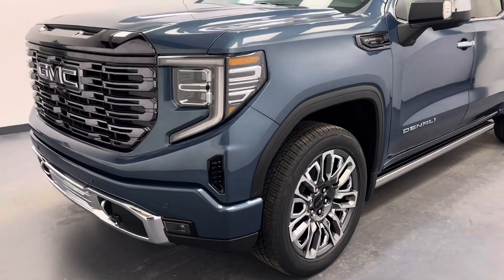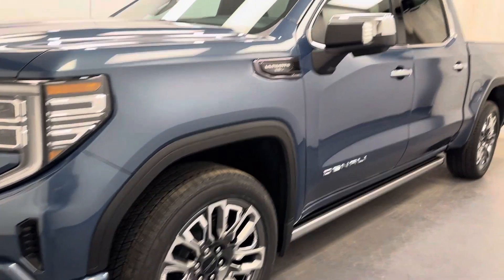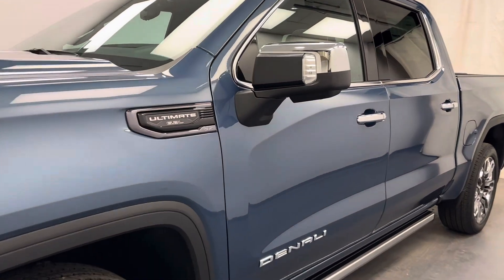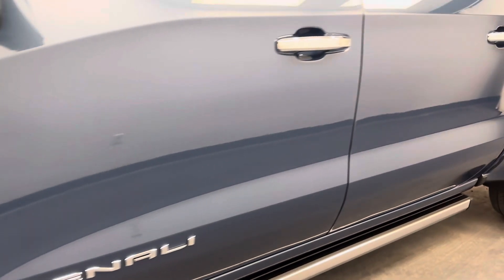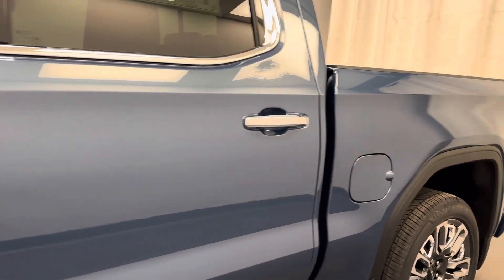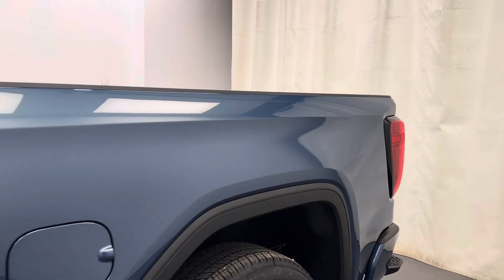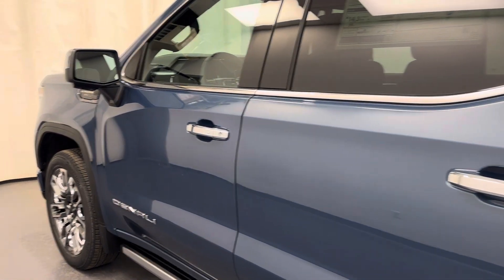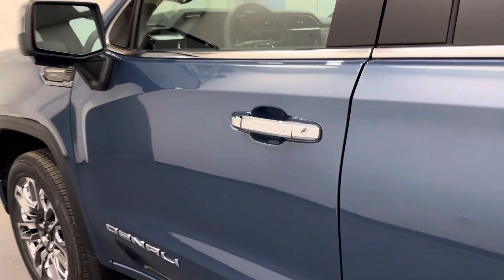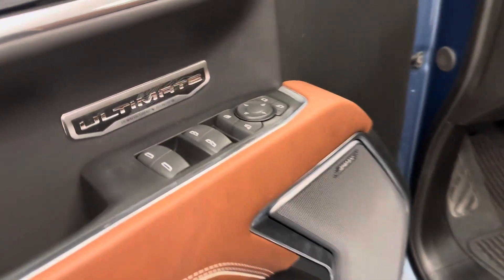Hey guys, today you're checking out stock number 257228. You are looking at a 2024 Sierra 1500 crew cab Denali Ultimate, and our color is Downpour Metallic. Let's take a look at some of our interior features.